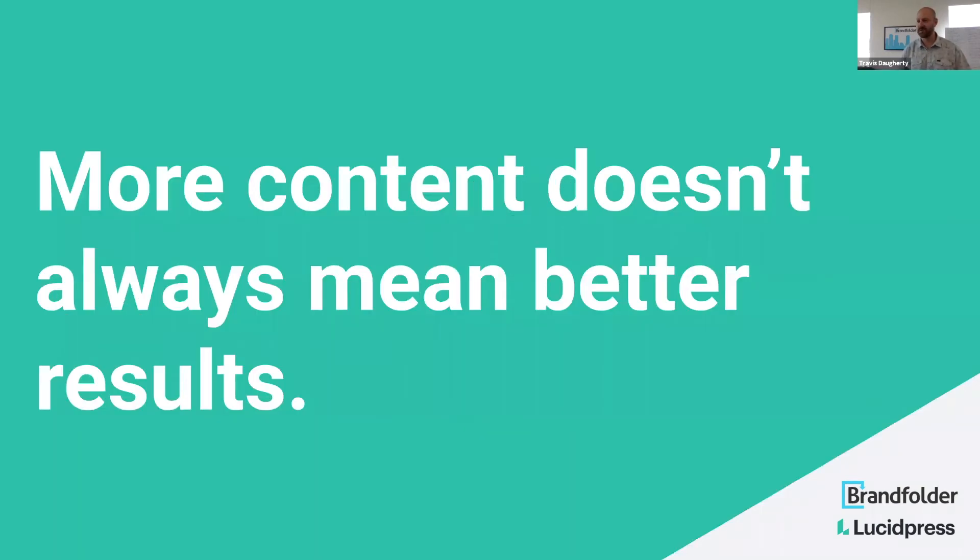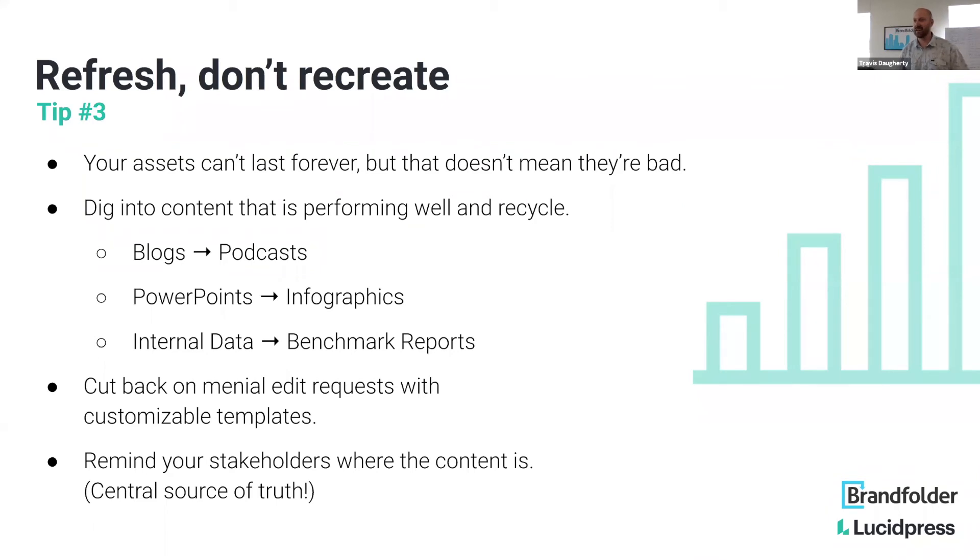More content does not always mean better results — everyone here would acknowledge and agree with that. Your assets can't and won't last forever, but that does not mean they're bad. You absolutely should make new stuff, but I would strongly wager there are many hidden nuggets in things you've already created that could be repurposed. Some very easy ways to cash in on this: dig into content that's performing well and recycle it — putting a blog into a podcast format, a PowerPoint, or an infographic. The list is long and there are lots of opportunities.